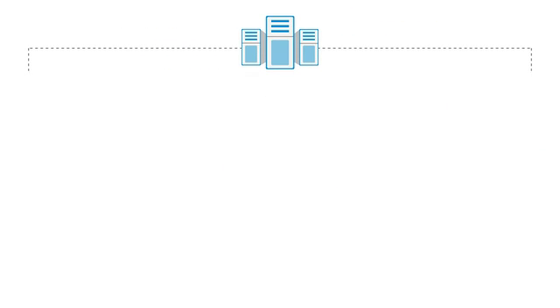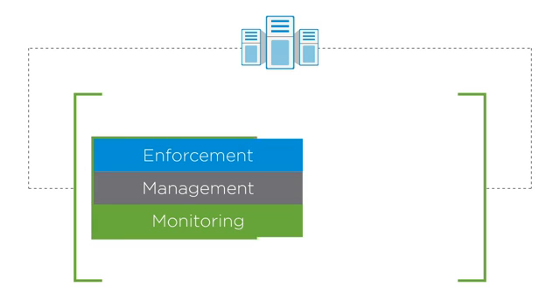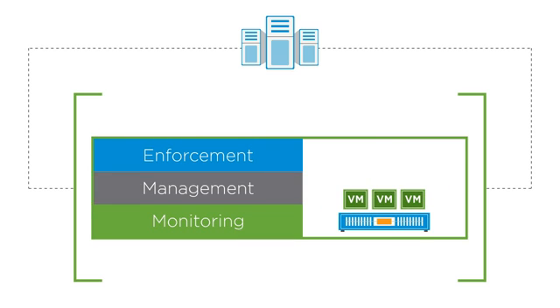IT needs a solution that streamlines the enforcement, management, and monitoring of compliance regulations across the entire data center to break down operational silos and to maintain a secure environment.